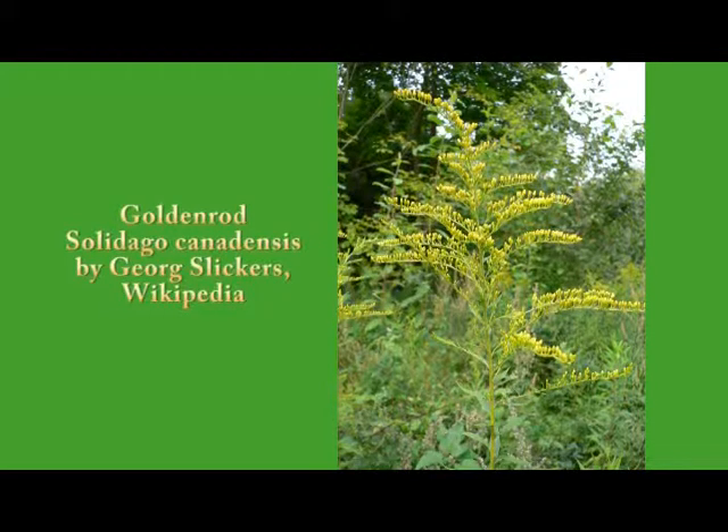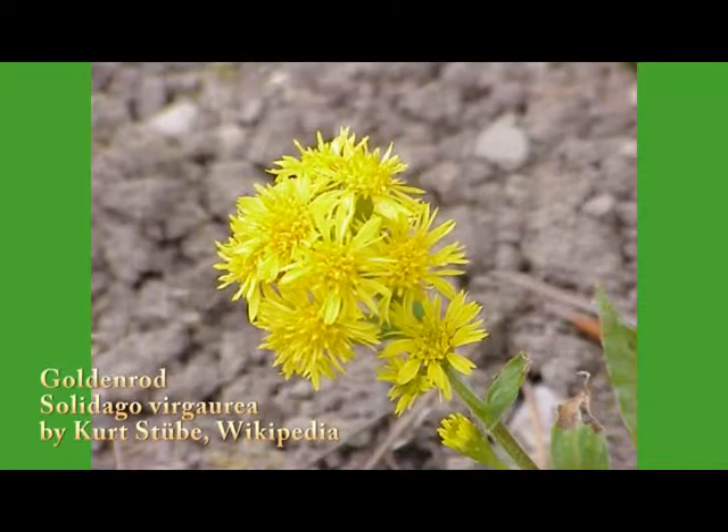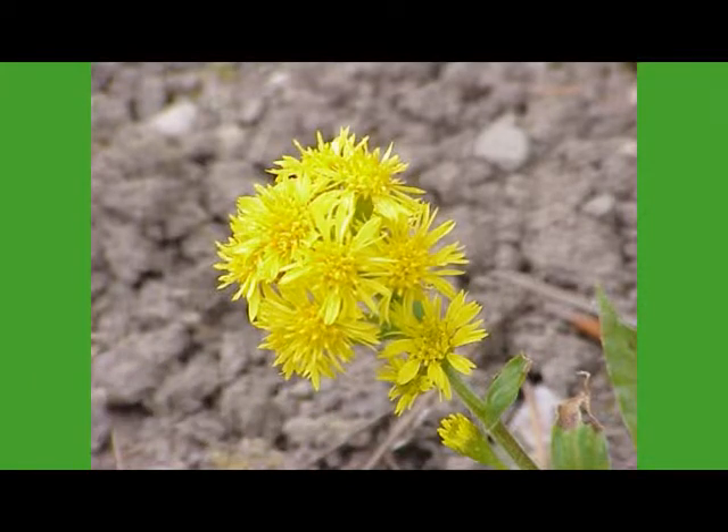People think goldenrod causes hay fever, but that pollen is so heavy it's not blowing in the wind — it's stuck on the critters. So goldenrods are tremendously useful in native plant gardens. Although they look like they could be pretty sneezy, they are not. I can provide more — there's a list.